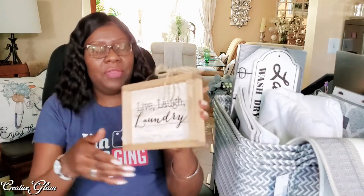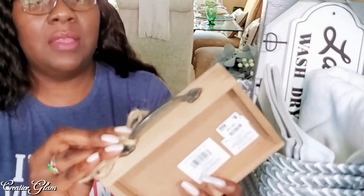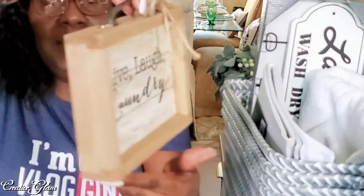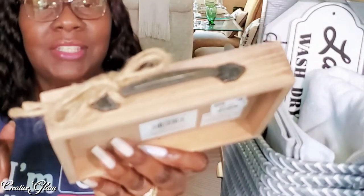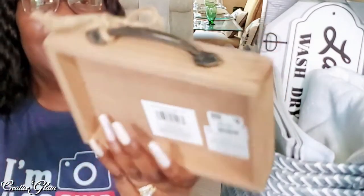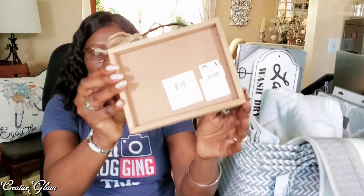I picked up some signs — some laundry room signs. This one says "Live, Laugh, Laundry." One of the reasons I bought this one was because of the little handle here — I love that little drawer pull they put on the top. I just thought that was so cute. That was $8.